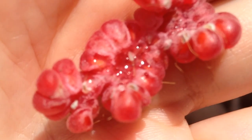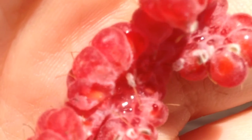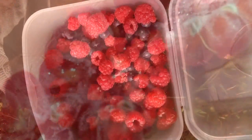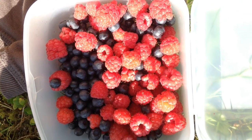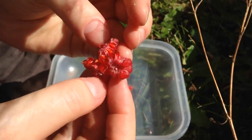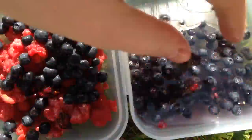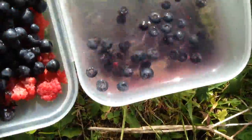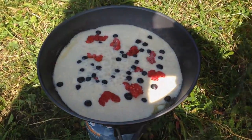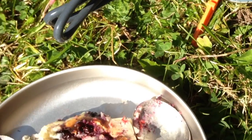Here you see the maggots — they are very small but numerous. I checked every single raspberry for them. We tried to make pancakes, but they were quite tasty anyway.